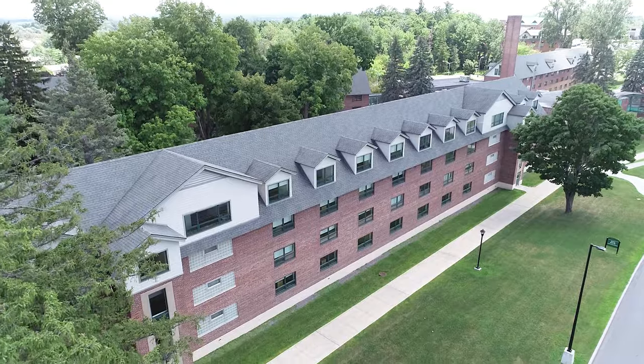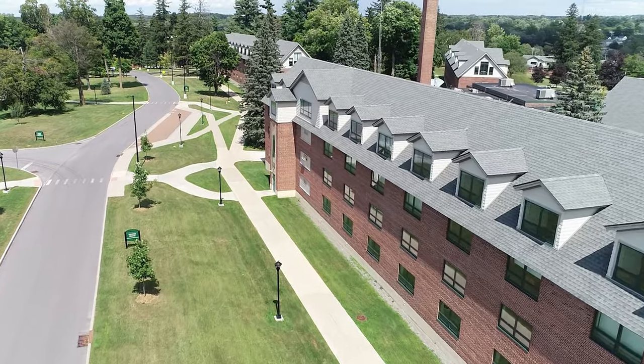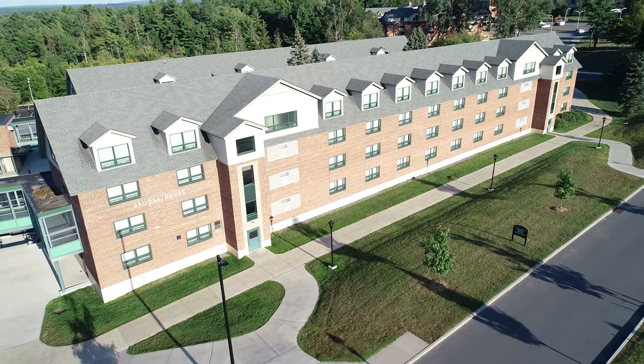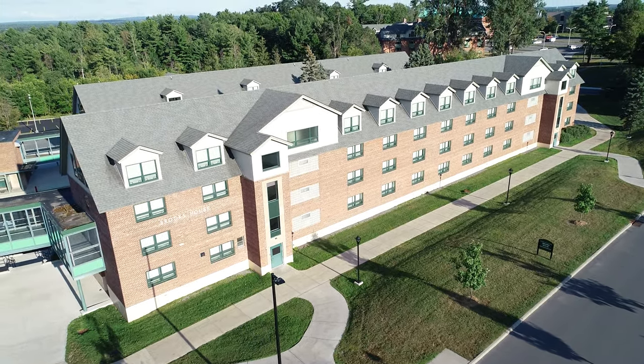In terms of RAs, which stands for resident advisor, each floor has one RA and you also have an RA on duty for each two of the buildings in the quad. So you always have an RA at your disposal and they're always there to give you a hand if you need it. All right guys, that's the Freshman Quad — if you have any questions about it, feel free to give us a shout.